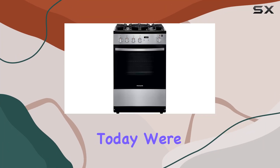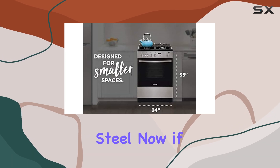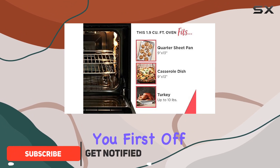Hey there folks, today we're diving into the Frigidaire 24 inch gas range in stainless steel. If you're in the market for a gas range that's compact yet packs a punch, this might just be the one for you.